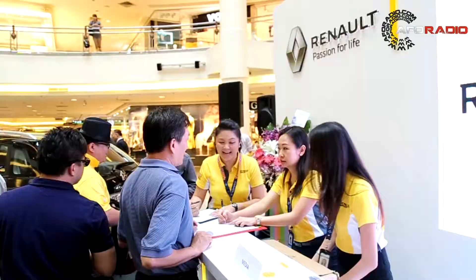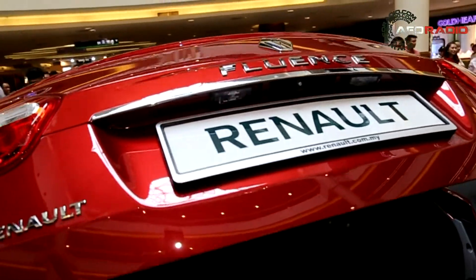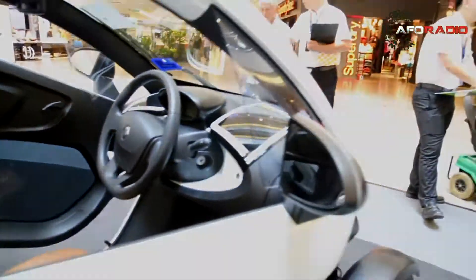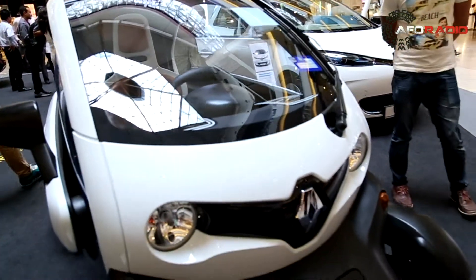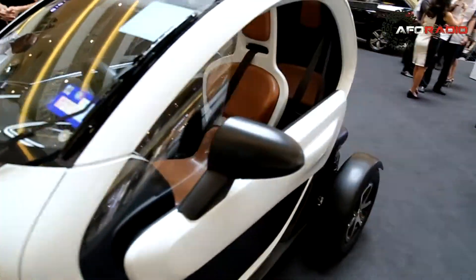The new Renault Fluence features Renault's new styling identity and incorporates LED daytime running lights, which contribute to its dynamic modern look. On-board and connected technologies are designed to assist drivers, including Renault R-Link and a hands-free card.